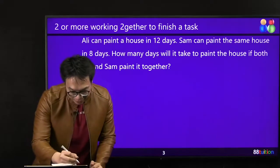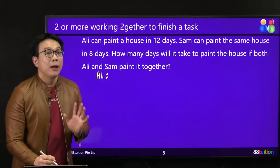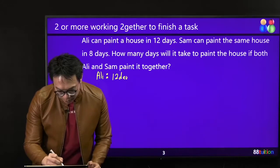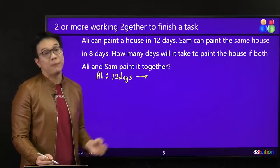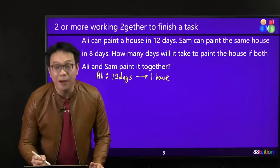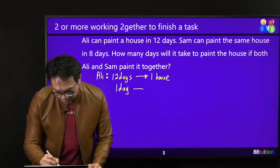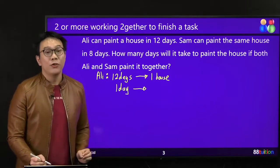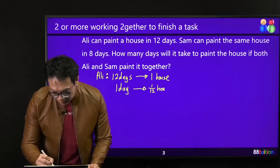So down here we have Ali. He can paint one house in 12 days. I write 12 days — and remember, because this is a rate question, bring in your arrow. So 12 days gives one house. For one day, from 12, how do you get to 1? You divide by itself. 12 divide by 12 — so 1 over 12 of the house is being painted per day.